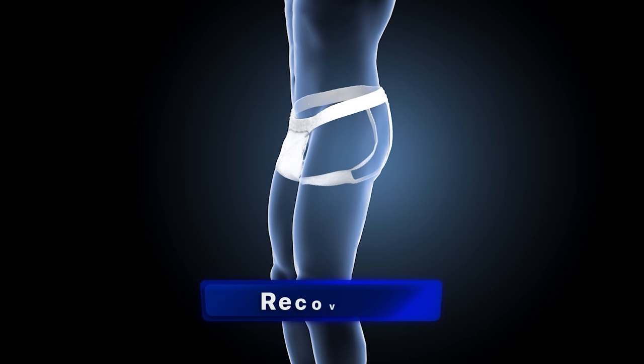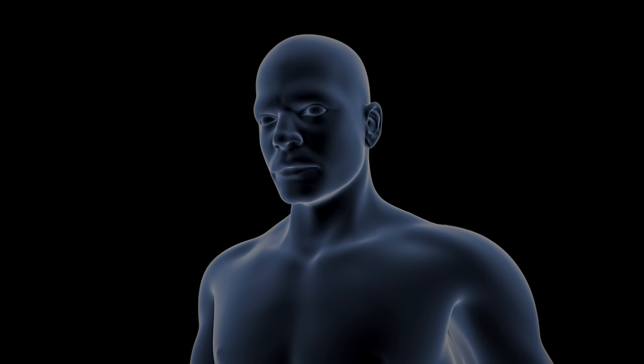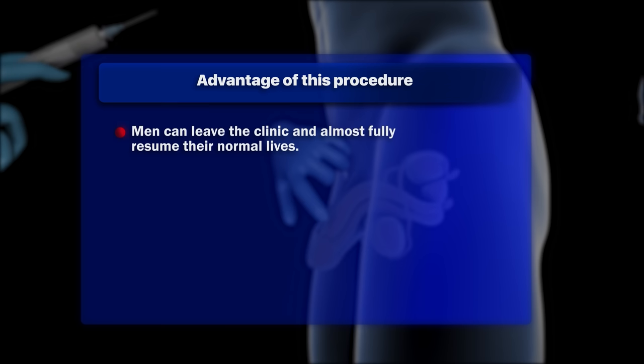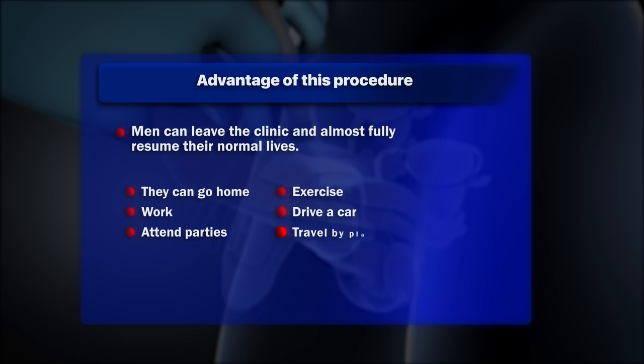To initiate the recovery process, the patient should wear a suspensory scrotal support for a period of two weeks. The significant advantages of this innovative procedure are that men can leave the clinic and almost fully resume their normal lives. They can go home, to work, to a party, or even to exercise. They can even drive a car and travel by plane.